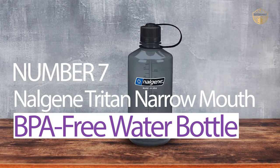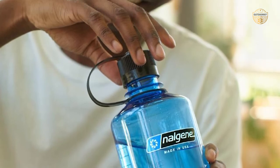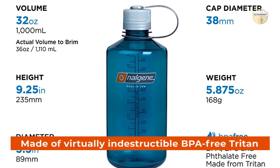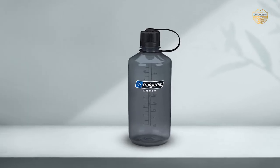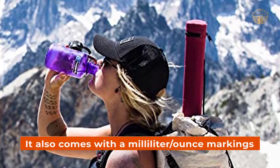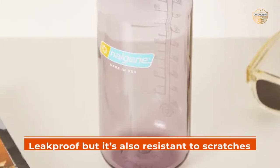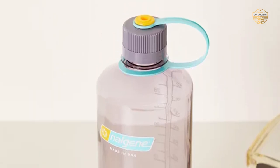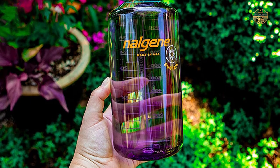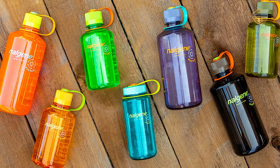Number 7. Nalgene Tritan Narrow-Mouth BPA-Free Water Bottle. The narrow-mouth design makes it easier to drink without having water rush out unexpectedly, great for your everyday adventures. It's made of virtually indestructible BPA-free Triton and is easy to clean and dishwasher safe on the top rack. It can hold both warm and cold beverages from 40 to 212 degrees Fahrenheit, and comes with milliliter and ounce markings so you know exactly how much liquid is inside at all times. Not only is it leak-proof, but it's also resistant to scratches, staining, and dirt buildup. Whether you need a reusable water bottle for daily use or just want something convenient, there's a Nalgene product that will suit your needs perfectly.